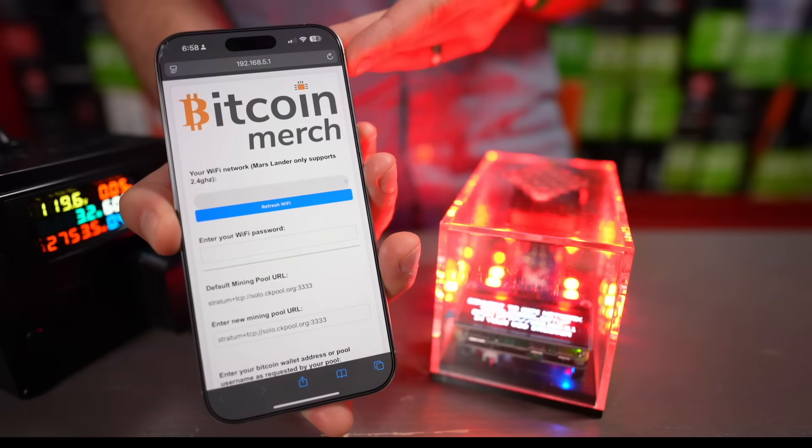Once you've joined the Mars Lander's network, you can tell it your Wi-Fi SSID and get it connected. There's one really important step: you have to give it your own Bitcoin address. Just in case you actually hit a Bitcoin block, it needs to know where to pay that out. Do not leave it as the default, or you're going to make Bitcoin Merch very happy when they hit a block with the miner they sold to you. Please change this.